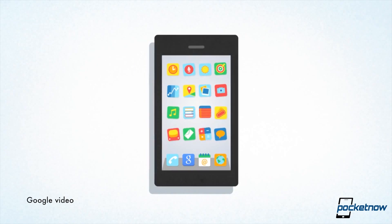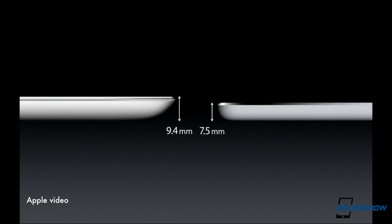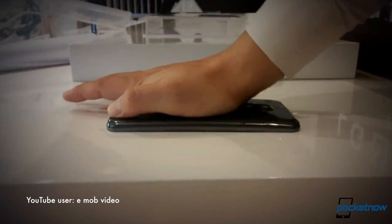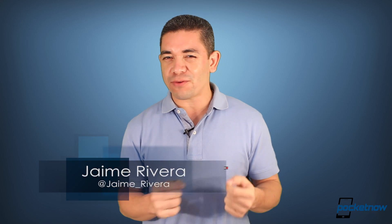A Google Now update brings additional features to iOS users. Larger iPad rumors hint at a MacBook Air-style iPad Pro in the future. And the LG G Flex isn't just curved — it can also bend. I'm Jaime Rivera, and now that I can bend my phone, can I also fold it whenever I need to? This is Pocketnow Daily.